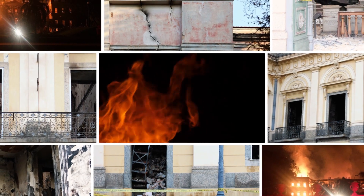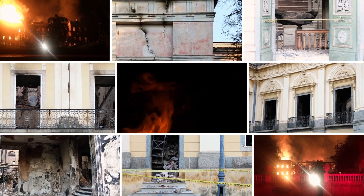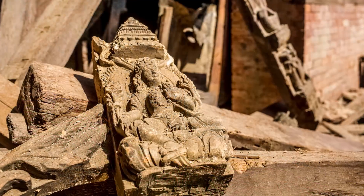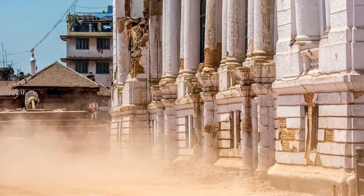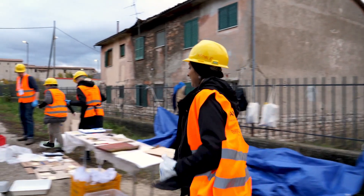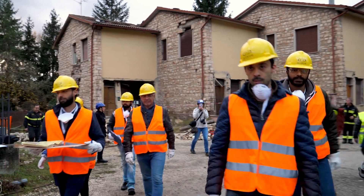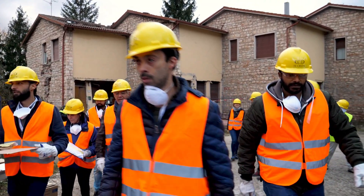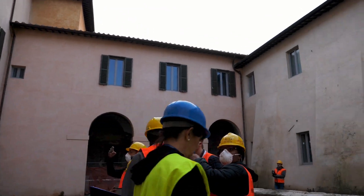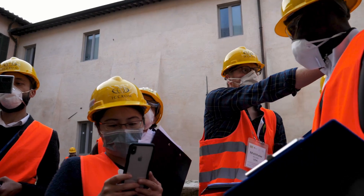Could we have prevented the devastating fire that destroyed Brazil's 200-year-old natural history museum, or saved Nepal's historic temples in the 2015 Gorkha earthquake? According to disaster risk management specialists, if adequate risk reduction measures are put in place, the negative impacts of extreme hazard events can at least be lessened, if not fully avoided. But how can a heritage institution know if its efforts to reduce risks to heritage would be effective in the event of a disaster?